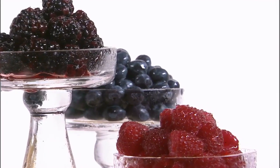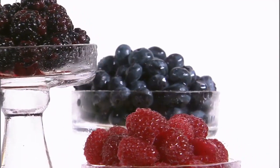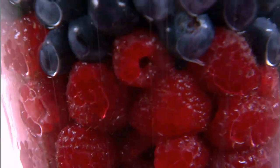Berries are very rich in antioxidants that fight cell-damaging free radicals. Research shows that those with higher levels of antioxidants, such as vitamin C, E, and selenium, tend to have longer telomeres.